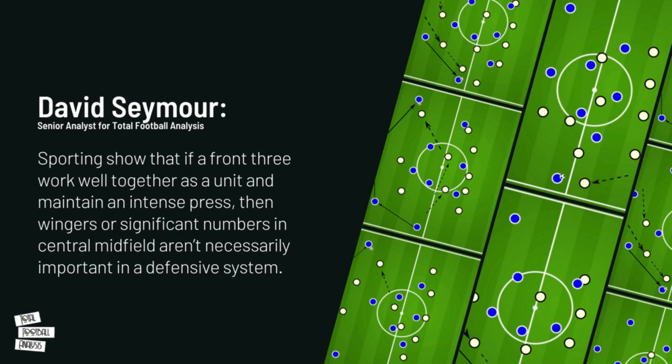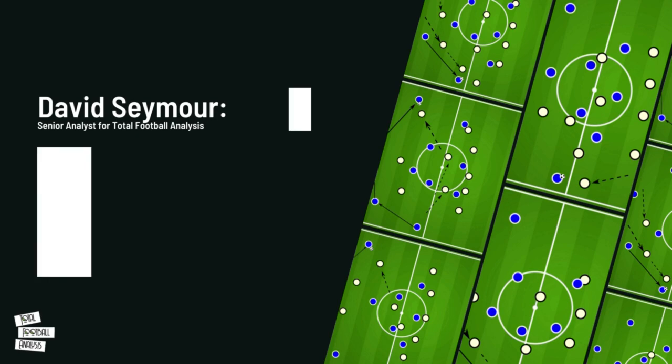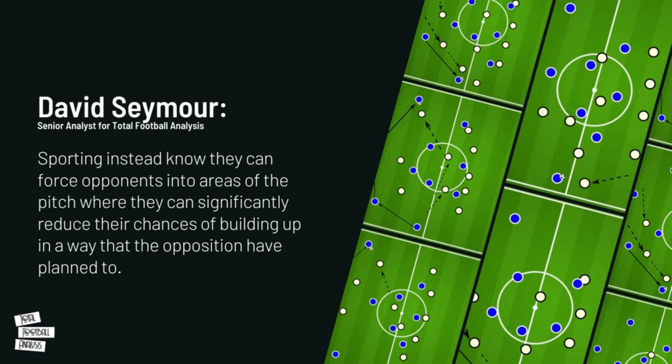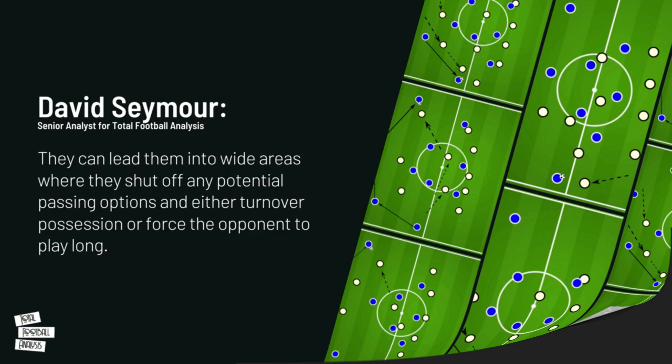To conclude, Sporting show that if a front three work well together as a unit and maintain an intense press, then wingers or significant numbers in central midfield aren't necessarily important in a defensive system. Sporting instead know they can force opponents into areas of the pitch where they can significantly reduce their chances of building up as planned — leading them into wide areas where they can shut off any passing options and either turn over possession or force the opponent to play long.